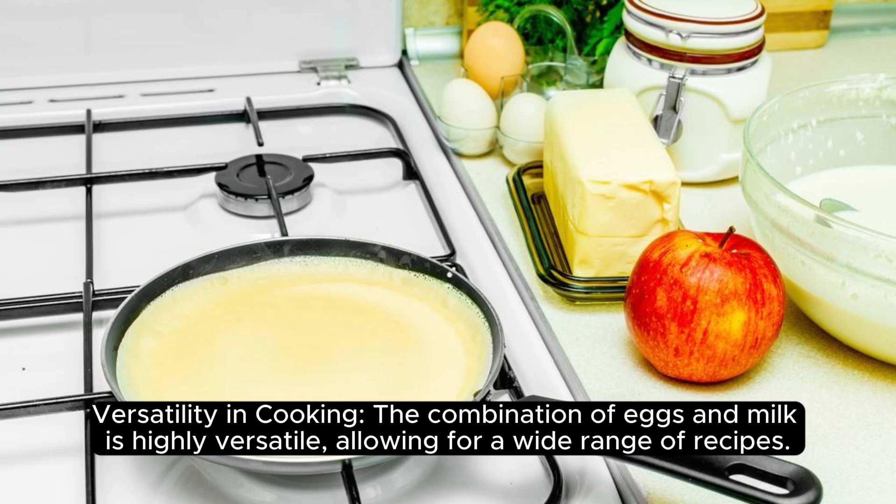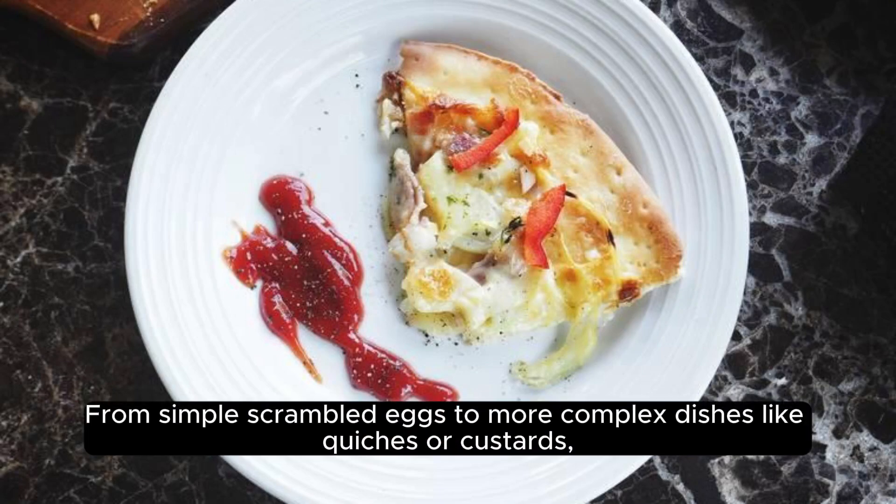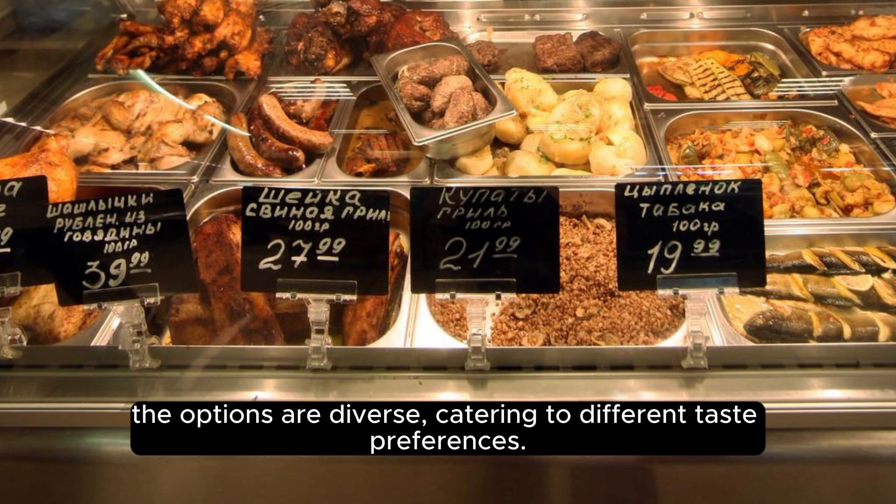Versatility in cooking. The combination of eggs and milk is highly versatile, allowing for a wide range of recipes. From simple scrambled eggs to more complex dishes like quiches or custards, the options are diverse, catering to different taste preferences.